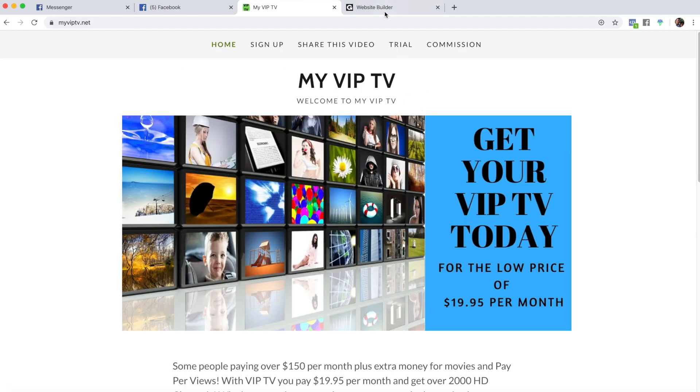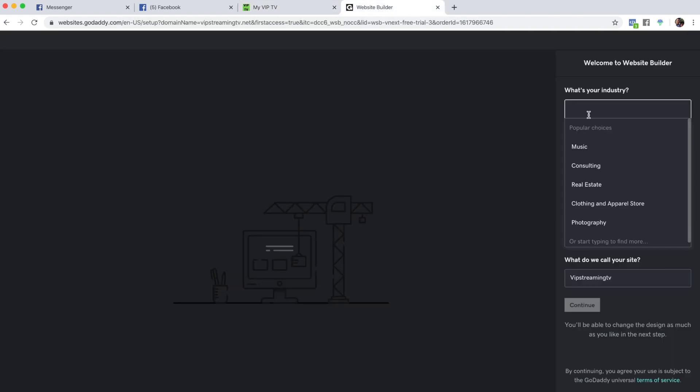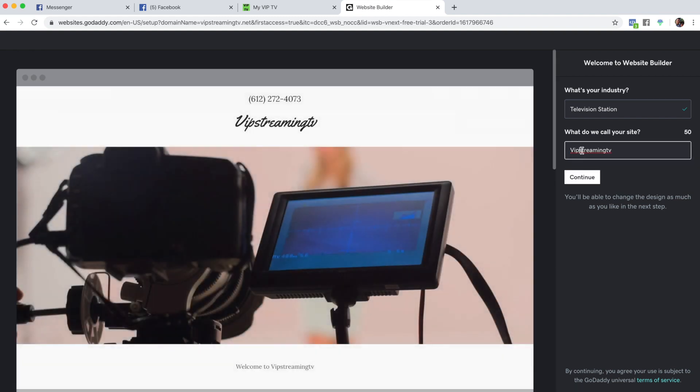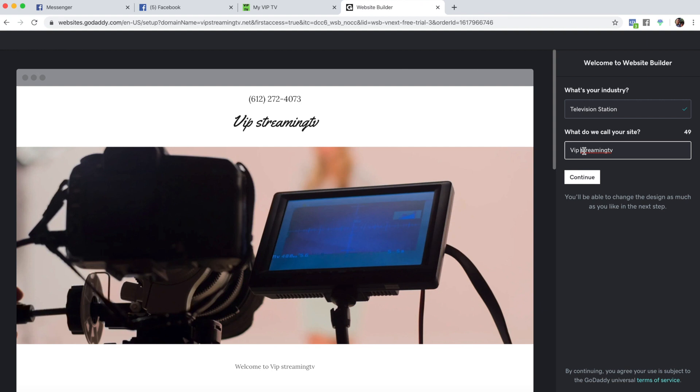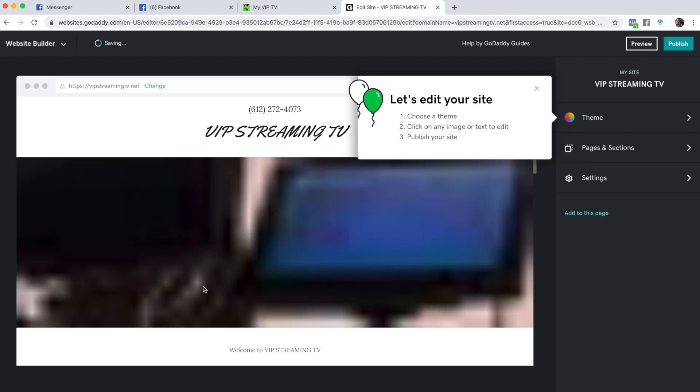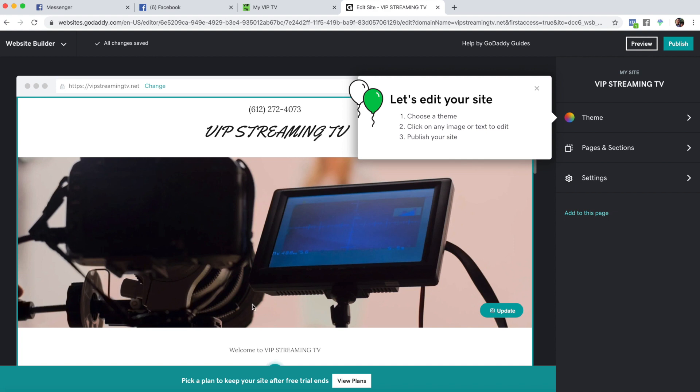Mine says 'My VIP TV' — I'm just going to do the same with his. He could go through and change this once it's done, but I'm just going to do a complete replica of mine. It's asking for my industry, so it's the television industry. We'll go with 'VIP Streaming' — let's capitalize all that. It's asking about the industry so it can populate some generic photos.